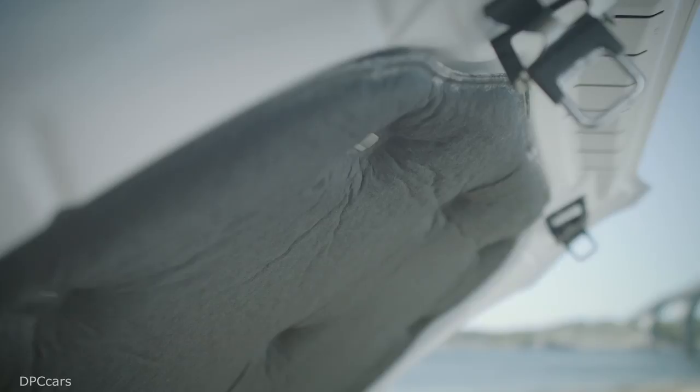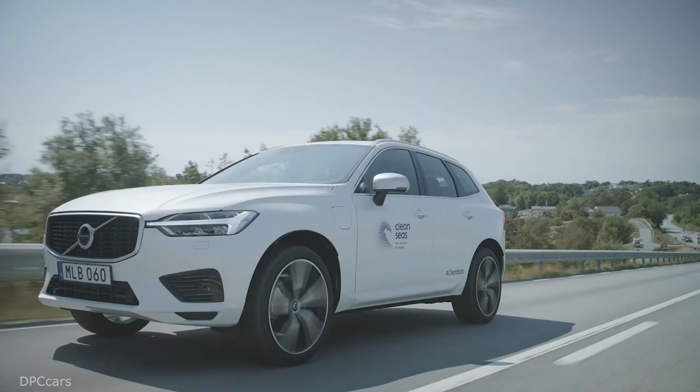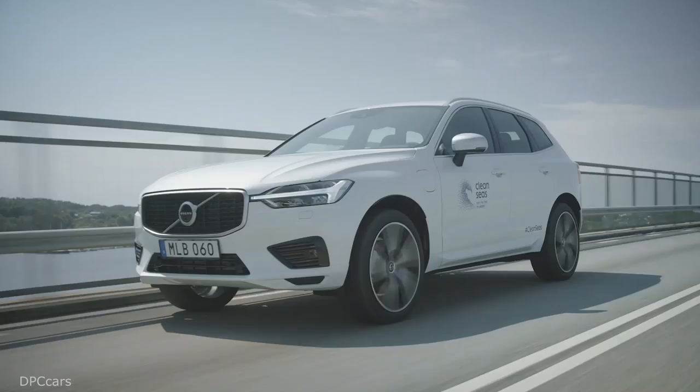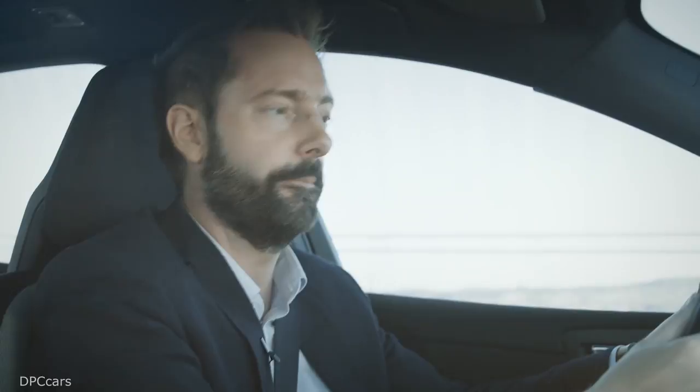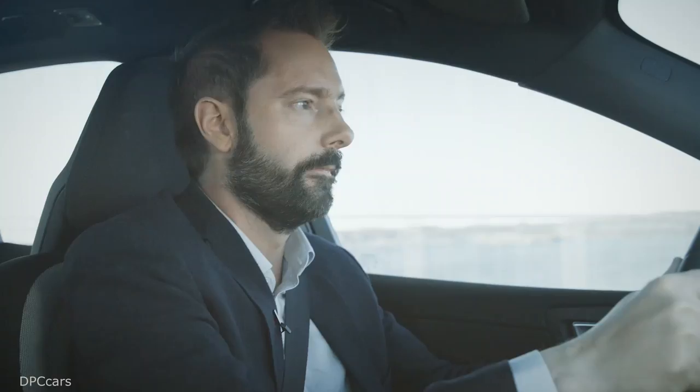Most car reveals show how new or different the car is, but this isn't about one car — it's about showing how we can make our recycled plastic ambition a reality. Our sustainable future doesn't compromise on safety, comfort, or power, and our recycled plastic vision is a key part of that future.